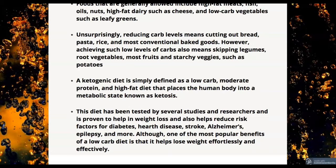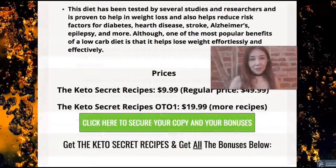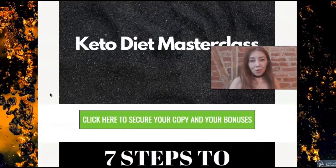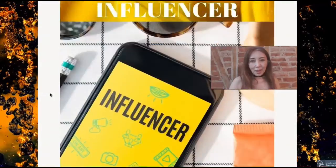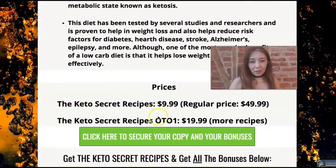Here are the prices. There are only two options. The Keto Secret Recipes front-end price is only $9.99 — the regular price is $49.99 — so you should take advantage of this opportunity because you can get all of these special bonuses for free. Another option is a one-time option for $19.99, which gets you more recipes.